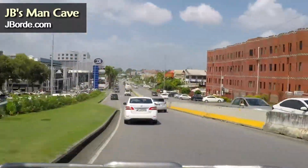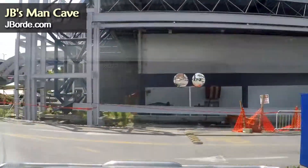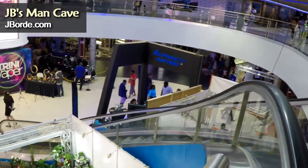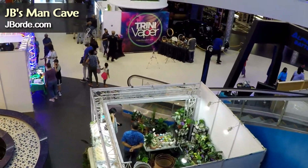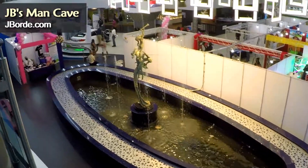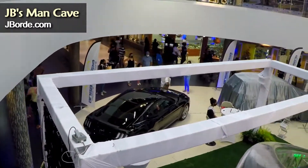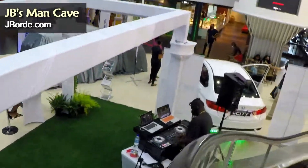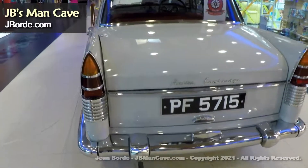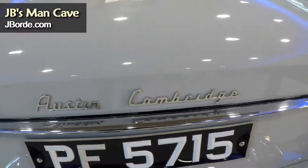Hey guys, so this past weekend I went to Gulf City Mall. I was in the area to do something else but I realized they were having a vintage car show along with some vintage items from yesteryear and some modern cars. So I decided to take the camera that I normally have hooked up in my truck. This video is not all that fancy — I don't have the stabilizer, it's impromptu — but let's take a look.